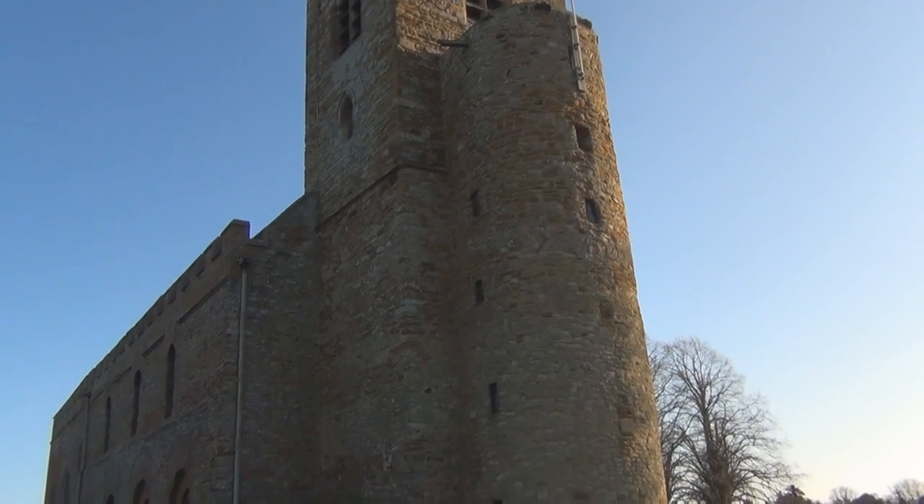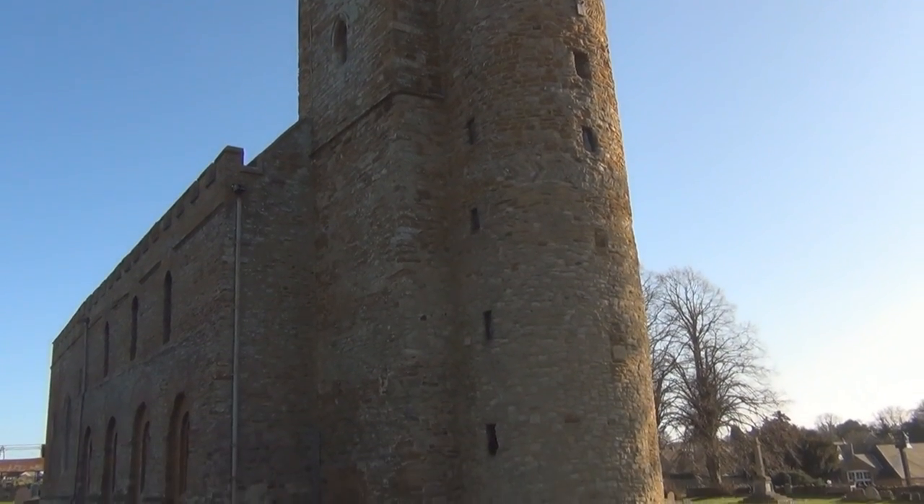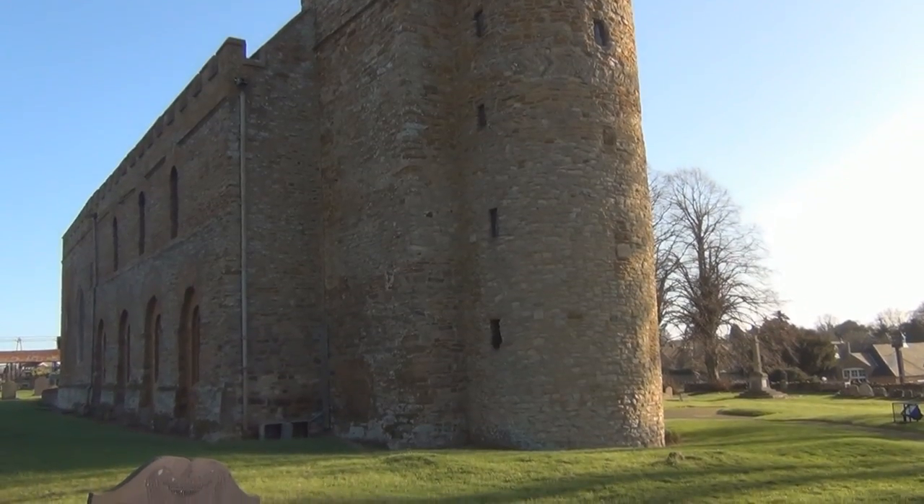The upper part of the tower, from just below the clock face, and the tall spire of clipsham stone crown the building, added in the 14th century.